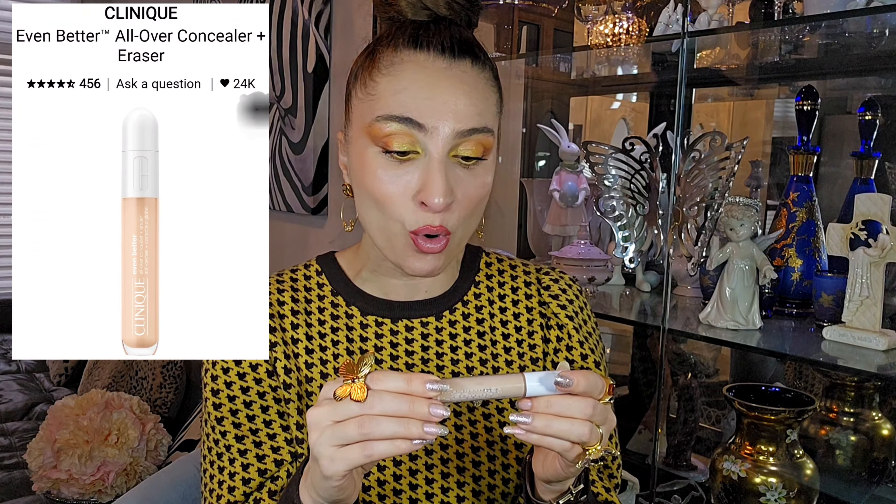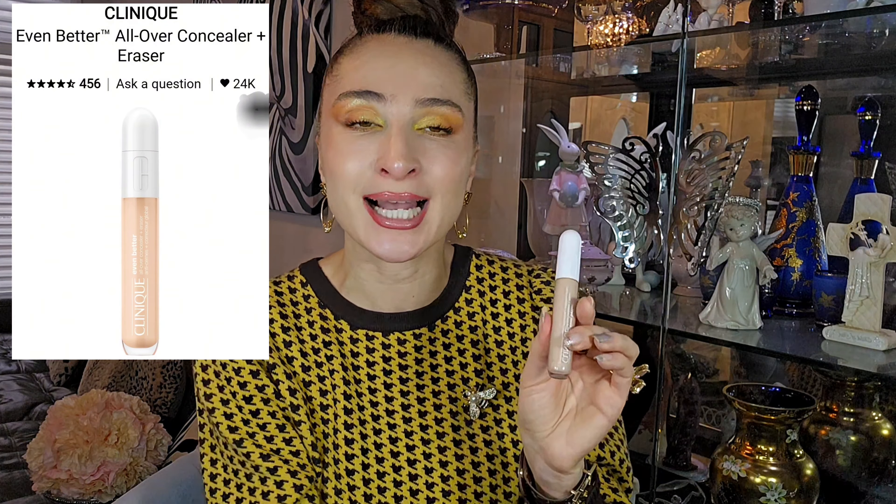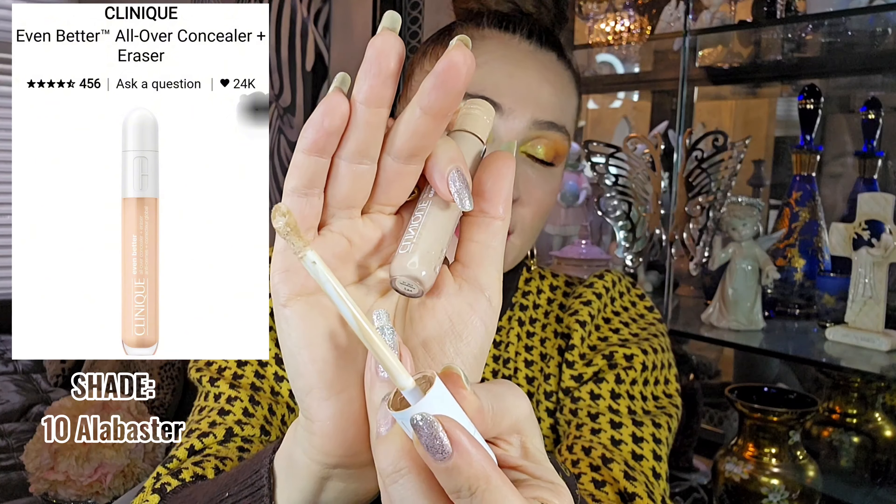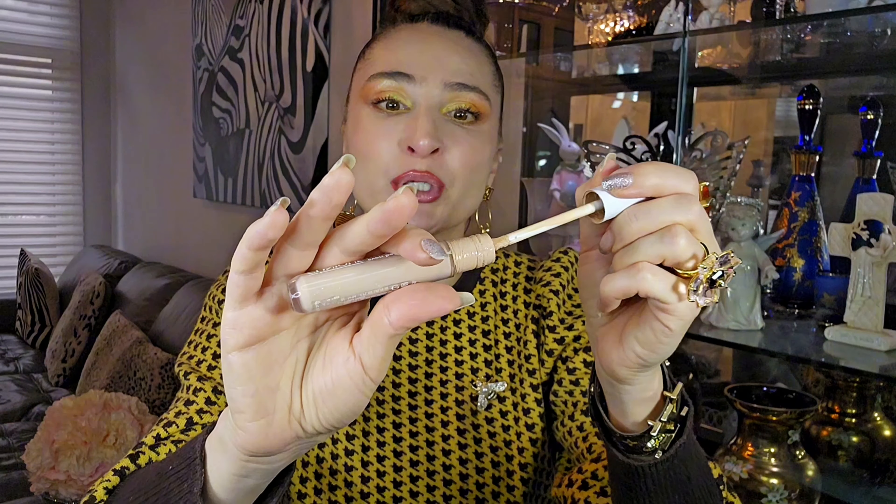Another concealer which I really like and I think doesn't get enough hype is from Clinique — the Even Better All-Over Concealer + Eraser. It's a beautiful concealer, even better as an all-over concealer. I really enjoy it — it has a very smooth consistency and doesn't give me dryness under my eyes. It came with a sponge but I used it once and never went back; I use my own sponge instead. I really love this one.